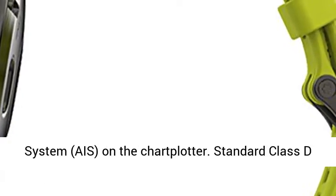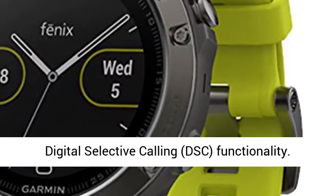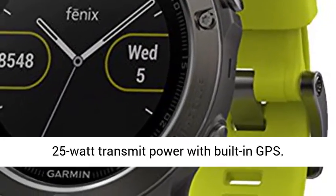Displays automatic identification system on the chartplotter. Standard Class D digital selective calling, DSC, functionality.